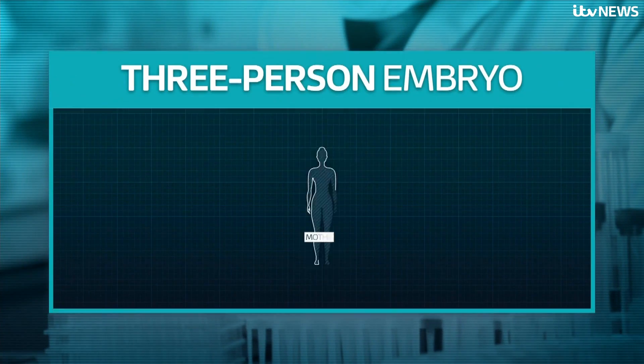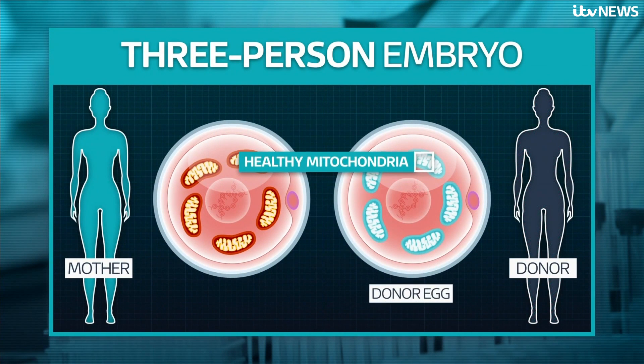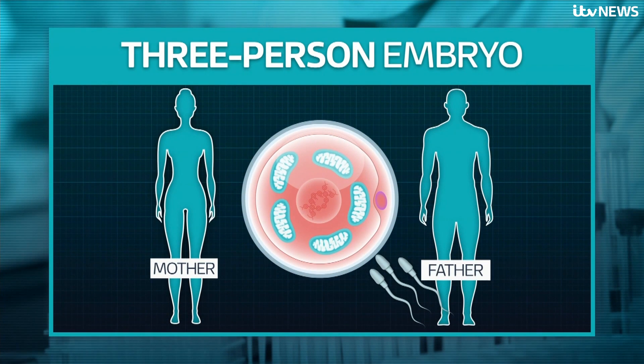So how does it work? If a mother's egg has unhealthy mitochondria, scientists take a healthy egg from a donor. They then remove the nucleus from the donor egg and replace it with the nucleus from the mother's egg. This is then fertilised with the father's sperm. Overall, just 0.1% of the baby's DNA comes from the donor.